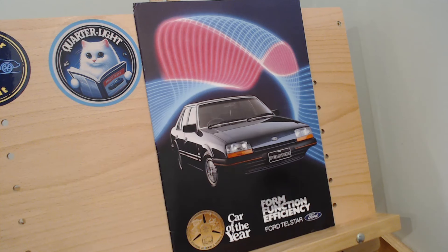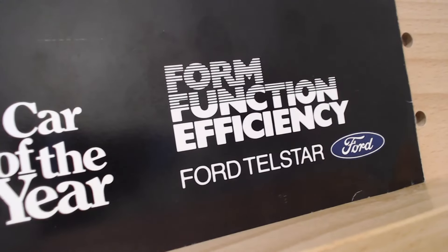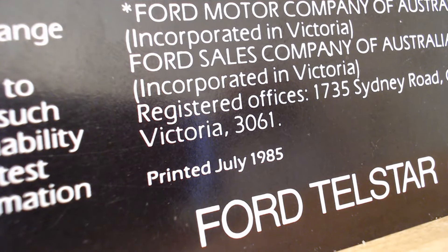This is the first generation car. This particular brochure is from 1985, and it seems well regarded in terms of the motoring press. Here we have Wheels Magazine Car of the Year Award — an Australian magazine — for outstanding achievement in automotive design. It says 'Form, Function, Efficiency — Ford Telstar.' If we flip to the back page, the printed date is July 1985.